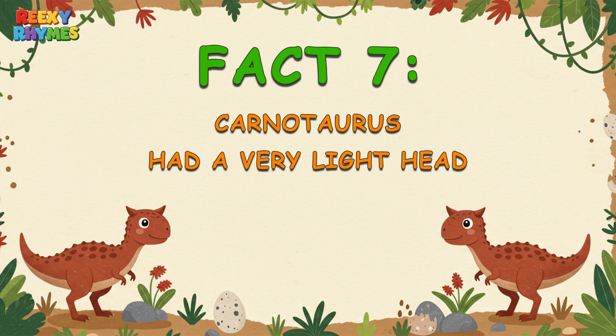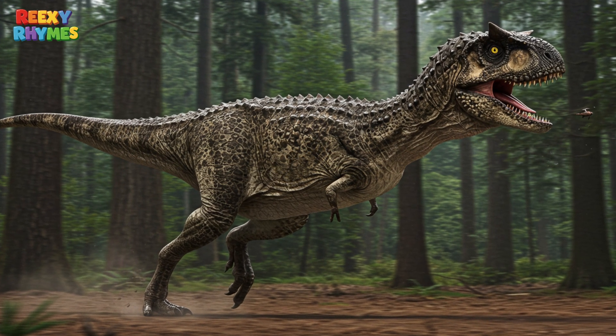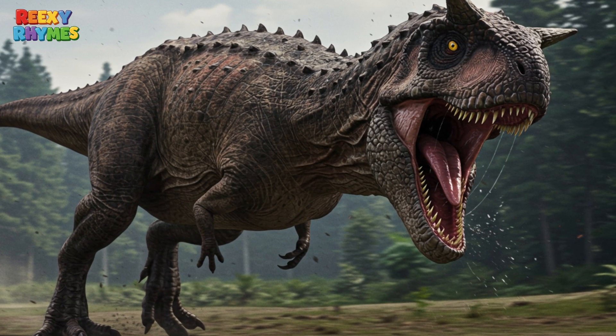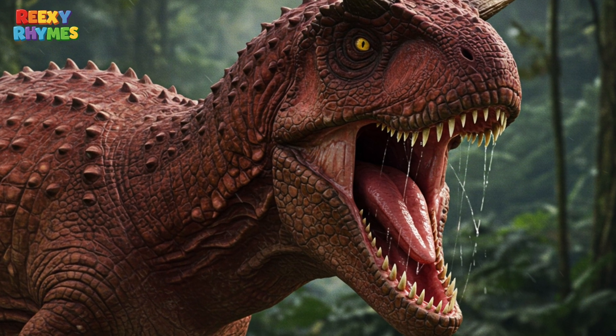Fact 7. Carnotaurus had a very light head. Even though its head looked big and scary, it was actually quite light inside. Its skull was hollow and thin, which helped it move its head quickly while hunting. Fast and strong — a super scary combo.